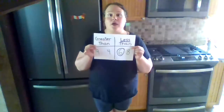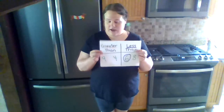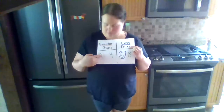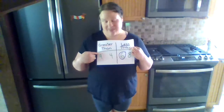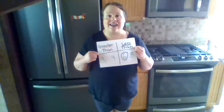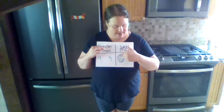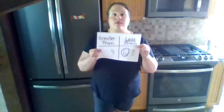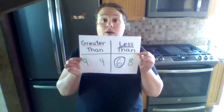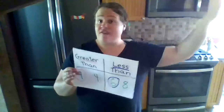Yesterday we looked at greater than and less than. Greater than is the one with more. On this one we have nine and four, and I circled the nine because nine is greater. Now let's look at less than — we have six and eight. I circled the six because six is less than eight. This is a really important thing we need to know through kindergarten and into first grade and far, far beyond.